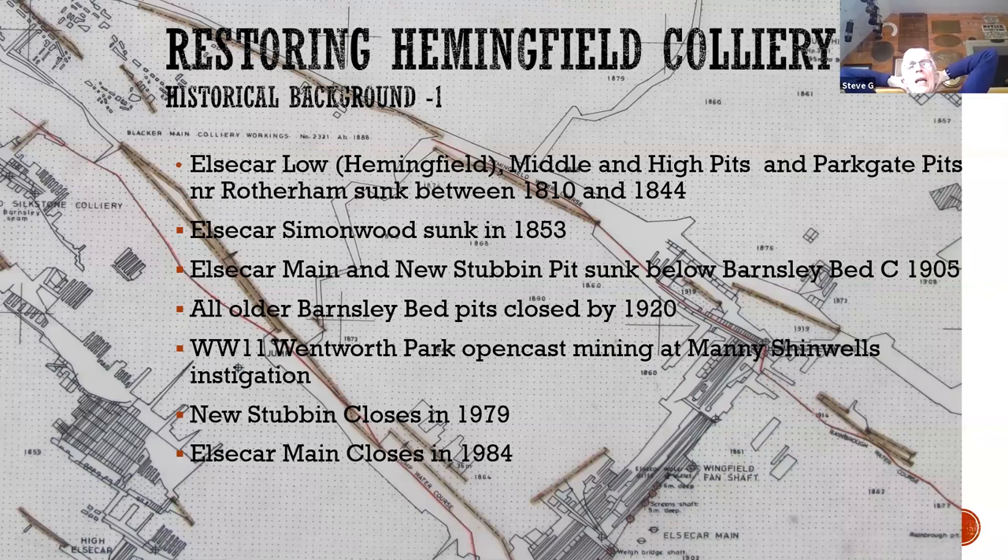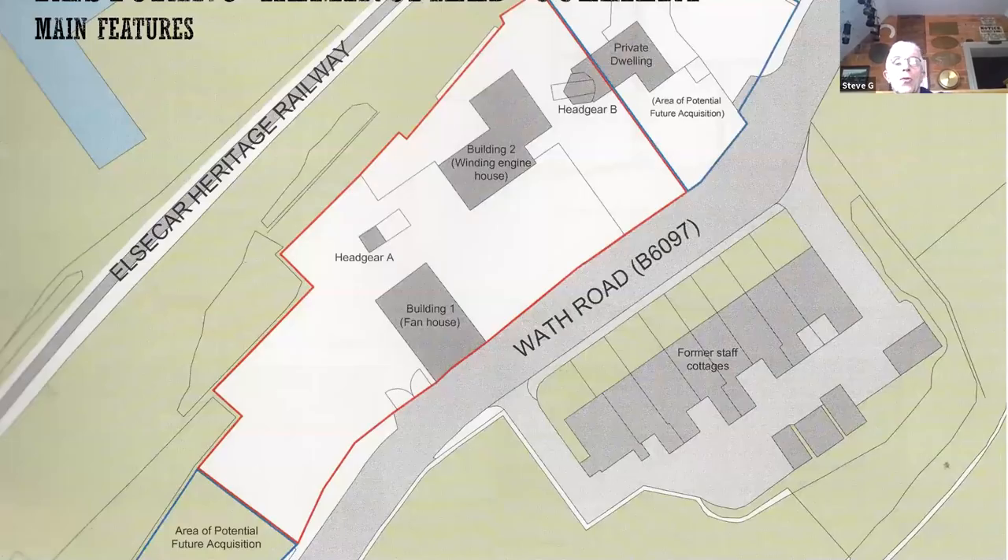Mining locally came to an end when Elsecar closed in 1984 — New Stubbin had closed not long before. For those who've driven past on Wath Road, it's a long linear site. On the southern end we've got a building called the fan house with a headgear behind it, and two large buildings: the winding engine house with ancillary buildings, and a Cornish winding engine house. Our acquisition of the site went through two phases — we acquired the southernmost section in 2014 and the northernmost section a couple of years ago.